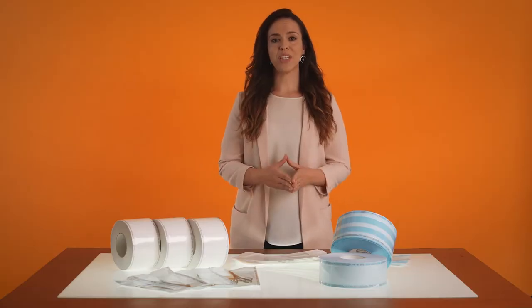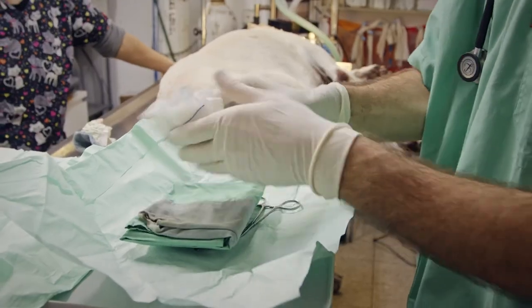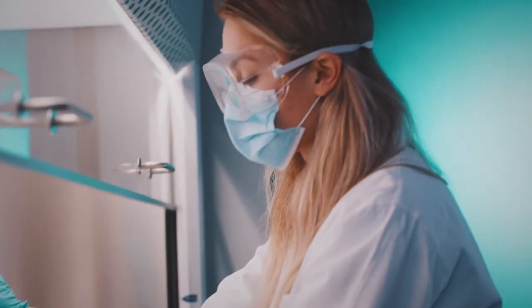The same can be said in all situations where a sterile product is used — be that a medical center, dental practices, veterinarian clinics, beauty centers, or in other places linked to healthcare.